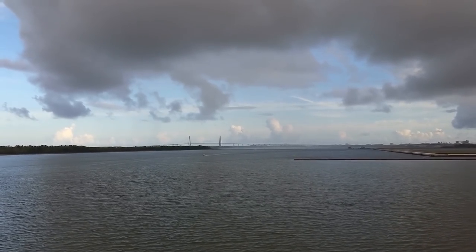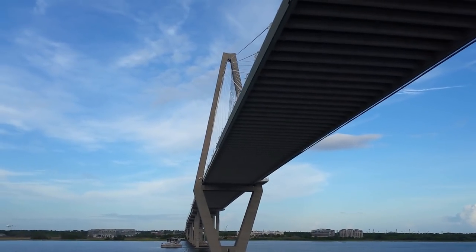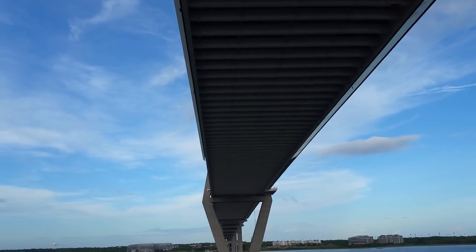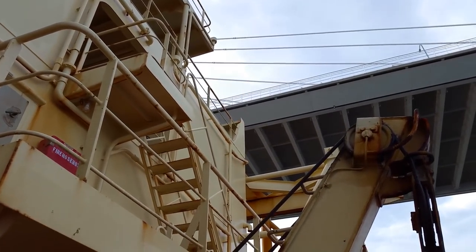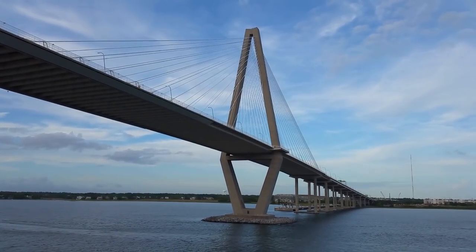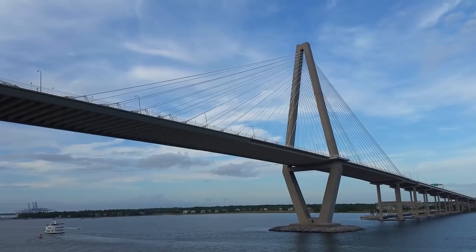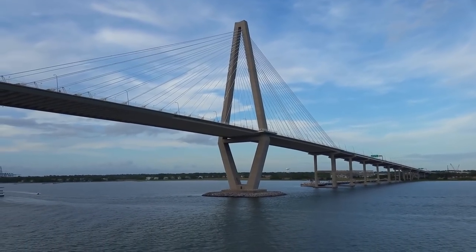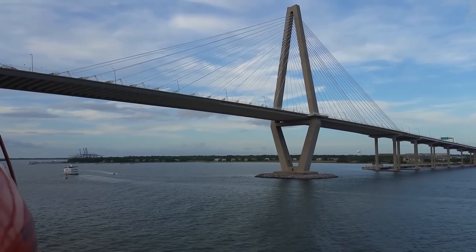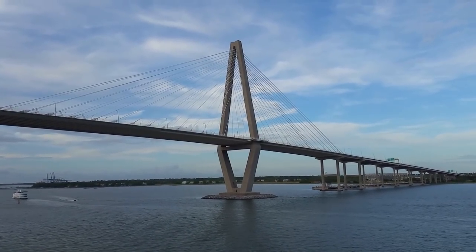It looks like some rain coming — maybe just isolated. Now we're going under another bridge; I believe this is Route 17 in Charleston. You can see some people up on top walking across — there's a walkway that goes across the bridge if you want to walk across it. Way out there in the distance on the left side you can see some cranes — that's the Wando Welsh terminal where we used to go, but now we go to North Charleston.